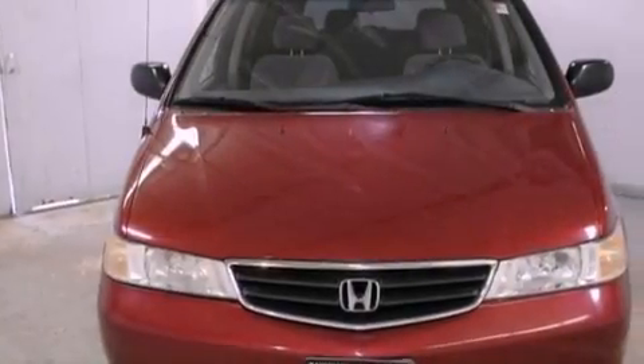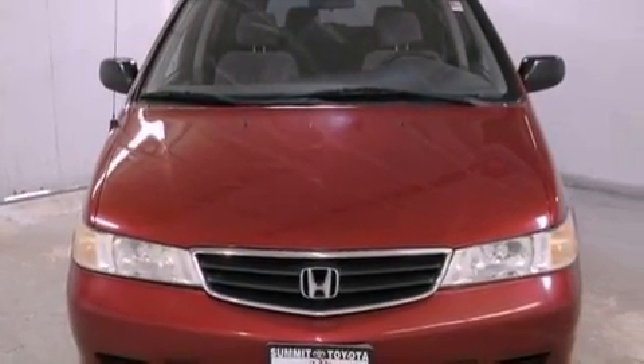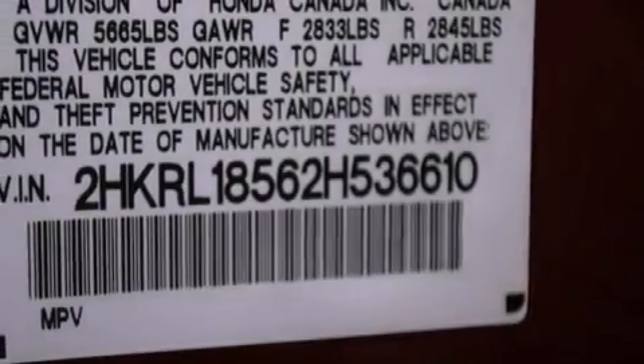Also included are privacy glass, a traction control system, multi-reflector halogen headlights, a rear window defroster, and air conditioning.